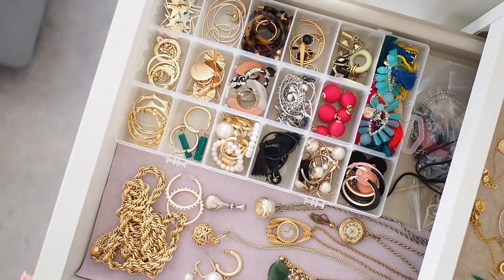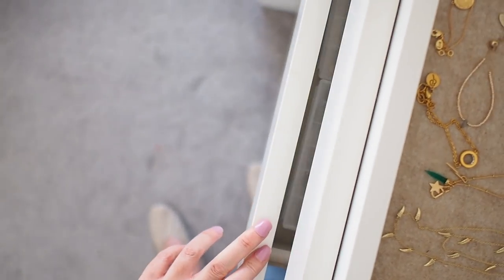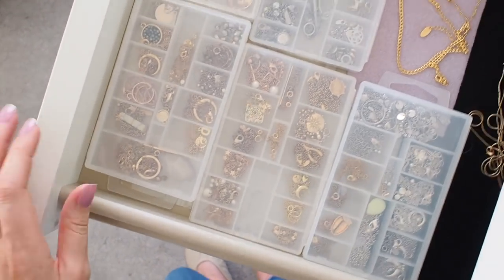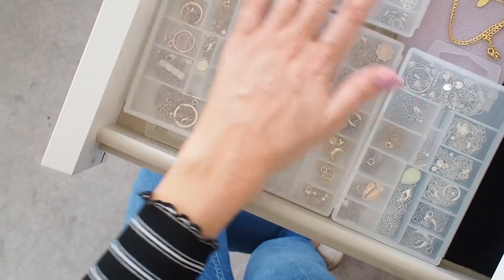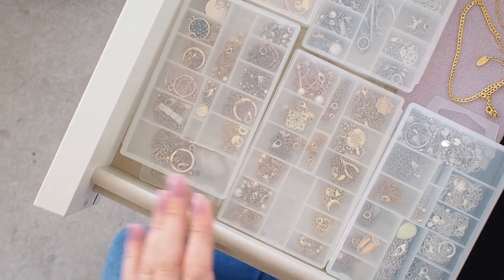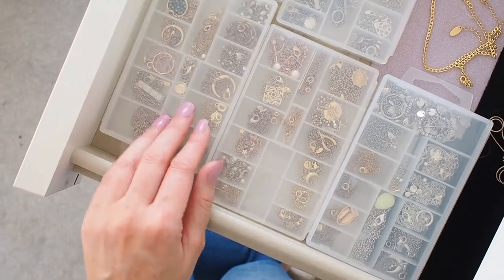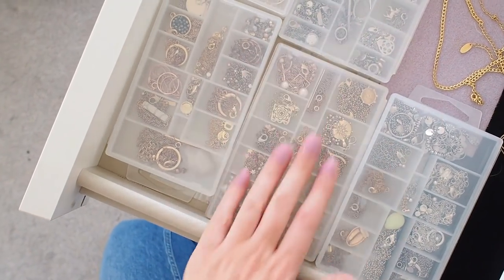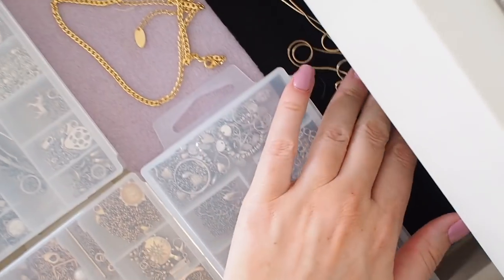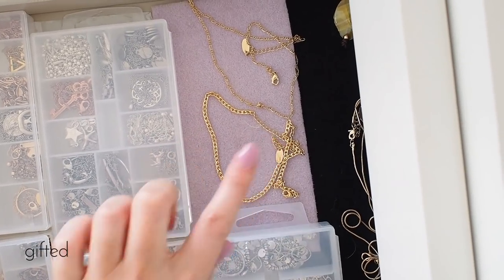The next drawer down is all my delicate necklaces that I don't have room for in the top section. In this drawer I've utilized plastic storage — these little boxes are actually from fake nails. Every time I finish a box I keep them because they're really handy for travelling with jewelry. I've also used them here in my permanent storage. I've got five of them, plus some felt in the drawer for necklaces that just lay flat. There are a couple of chains from Aurelia that look really nice layered up — fairly new, gifted — I'll try to link them.